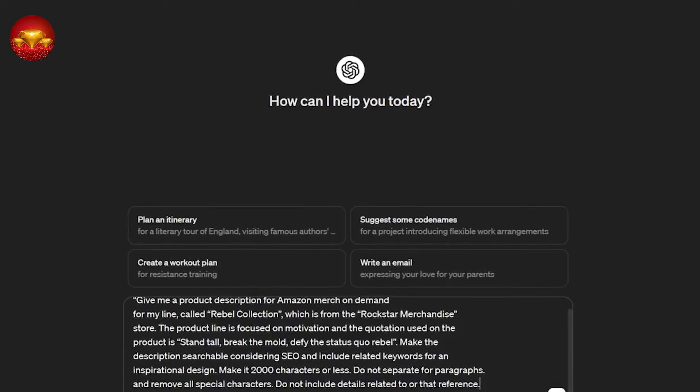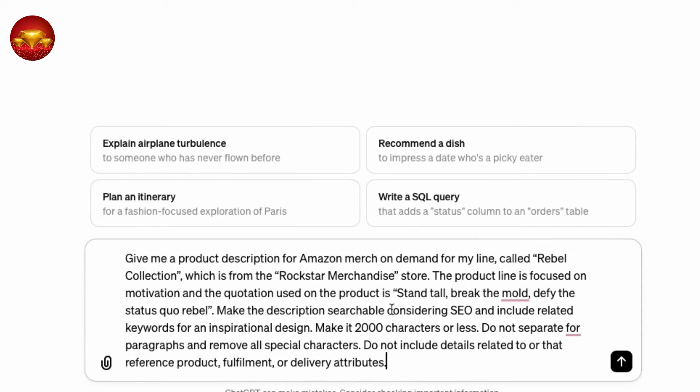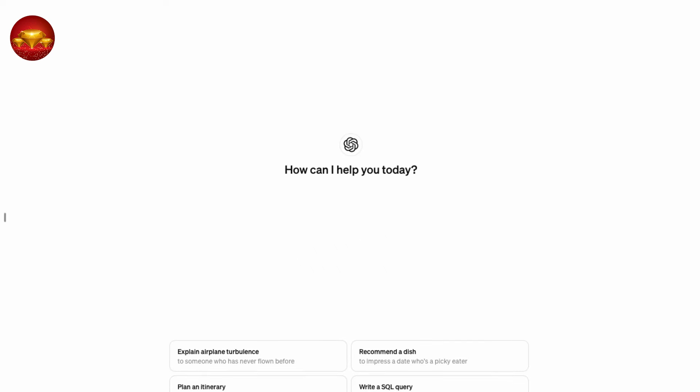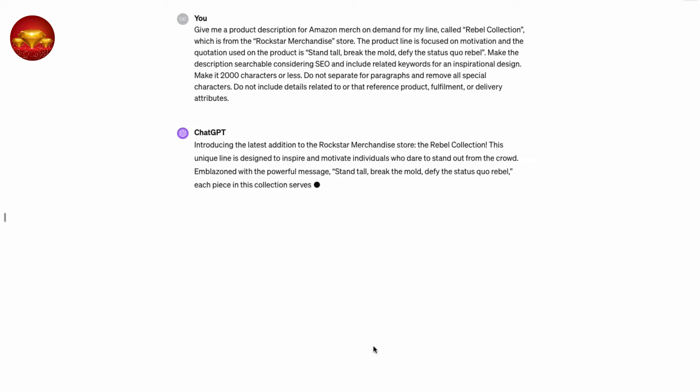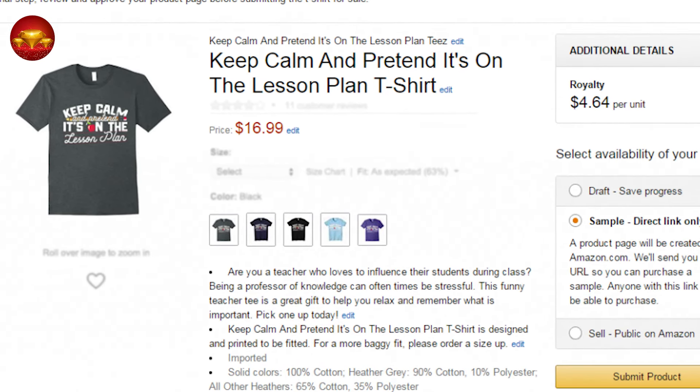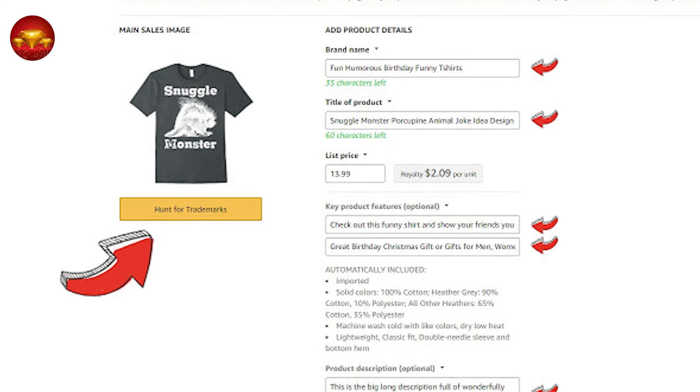Use 'Rockstar Merchandise Store' for your brand and focus on motivation for your product line. Incorporate a relevant quotation such as 'Stand Tall, Break the Mold, Defy the Status Quo, Rebel' into the description to make it searchable and optimize for SEO. Ensure the description is under 2,000 characters, avoid separating into paragraphs, and eliminate special characters. Exclude details related to product fulfillment or delivery attributes — this is crucial for enhancing visibility and sales. I'll paste this description in the video's description for easy copy and paste. To avoid potential rejection by Amazon, refrain from including product details in your description.